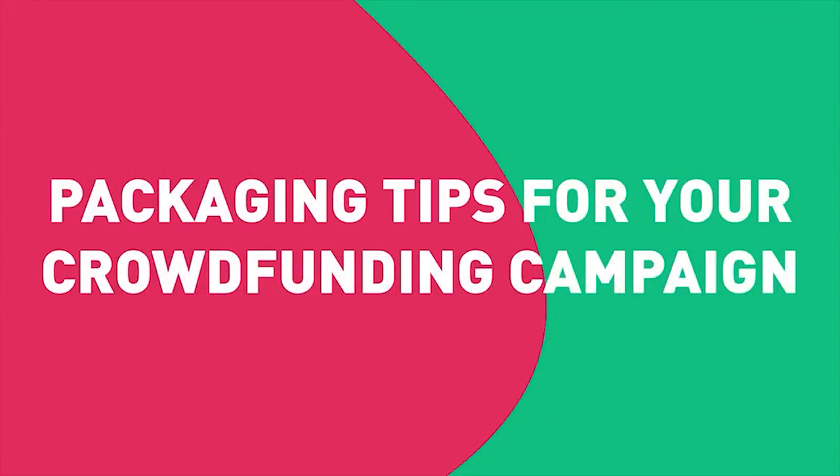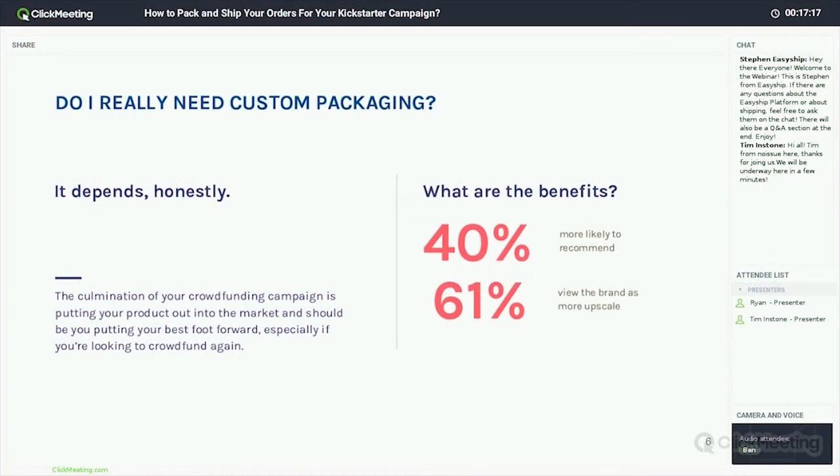Obviously we're custom packaging providers, but we want to speak to both sides of this because I think it's important to assess for yourself whether or not that custom branded experience is going to be worth it for your company going forward. The answer, as it ends up, is just — it depends.